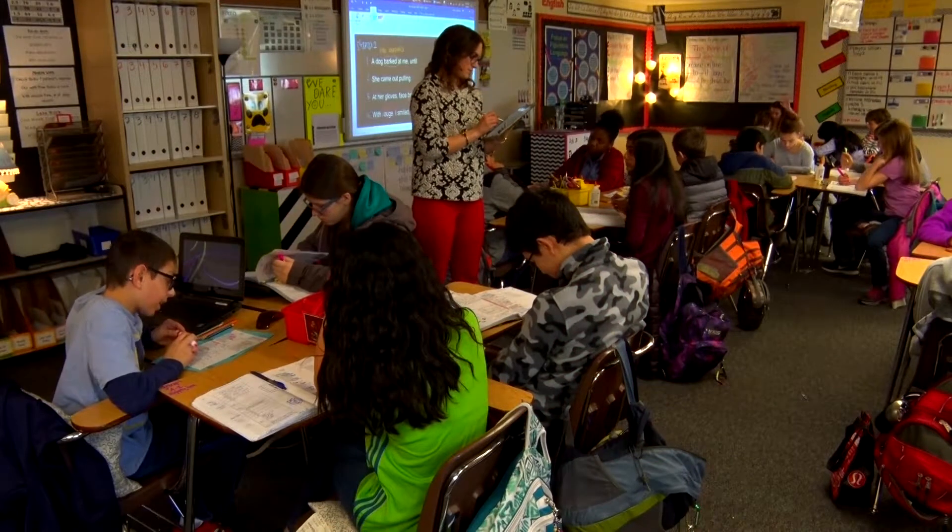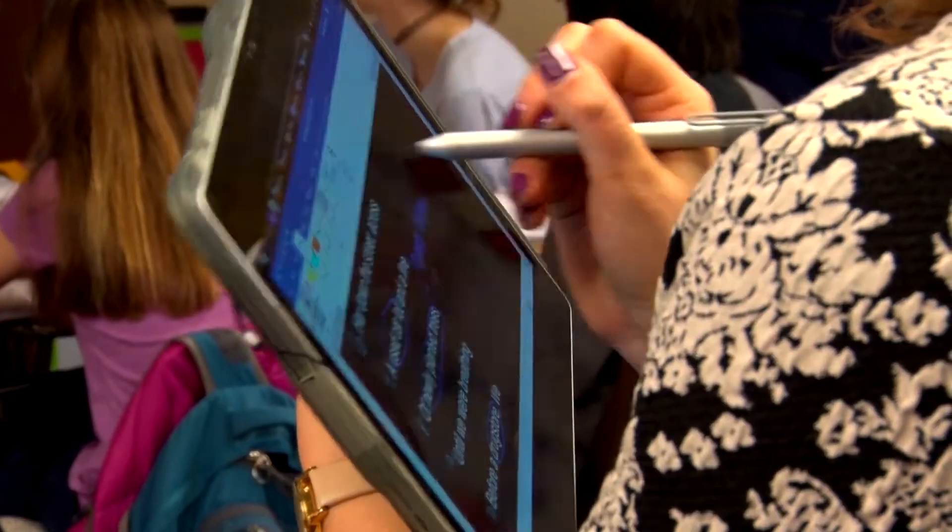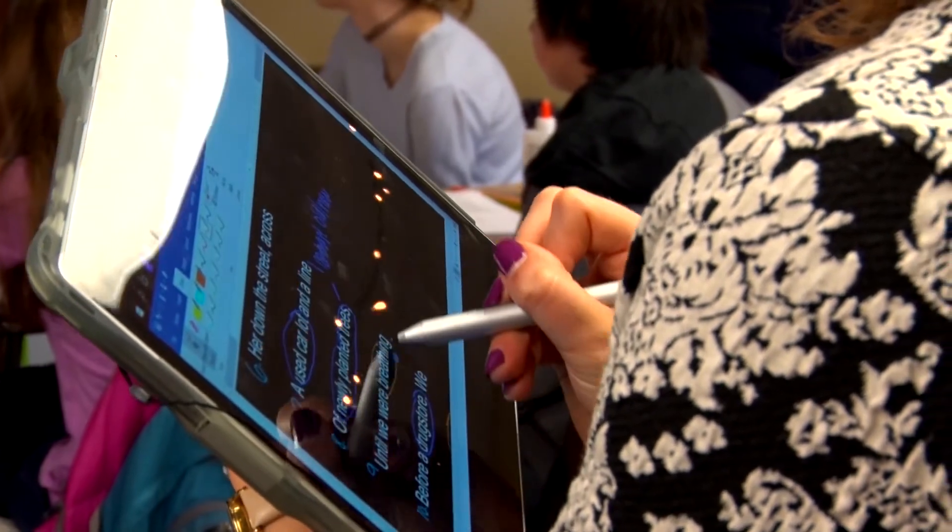It's a Surface Book. I can walk around with an entire computer in my hand with the keyboard or without the keyboard in tablet mode, and it's made doing PowerPoints easier. I can now annotate on Word documents so that the kids can see it. I can put up my class OneNote, my Power School, anything. It's made everything accessible in my hands.